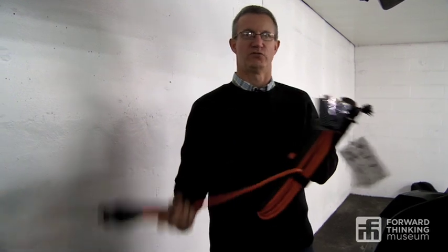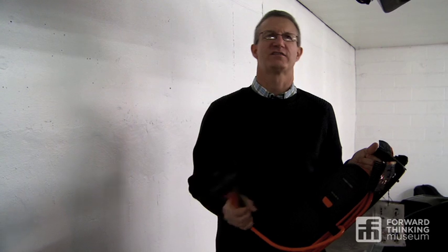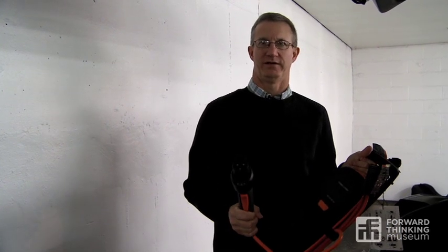Charging this way, which you can do anywhere that has electricity, if the battery is fully depleted, takes eight hours, plus or minus.